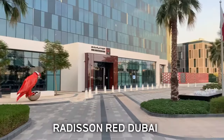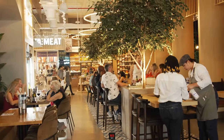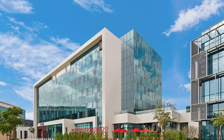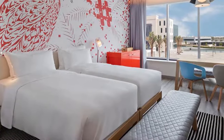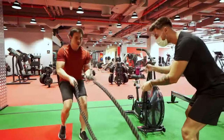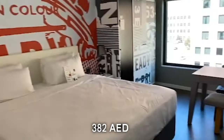Number 9: Radisson Red Dubai. As the U.S. has Silicon Valley, Dubai has its own Silicon Oasis — a high-tech park with exciting activities for families to enjoy. This is where you find the Radisson Red Hotel in Dubai. With its beautifully decorated rooms, it is one of the most desired places in the area. It provides a free shuttle and laundry service for guests, and the hotel features a fully-equipped fitness center. A night's stay at the Radisson Red Hotel starts from 382 dirhams.